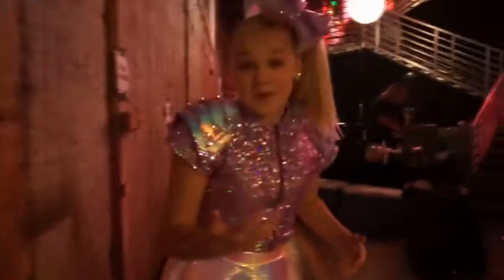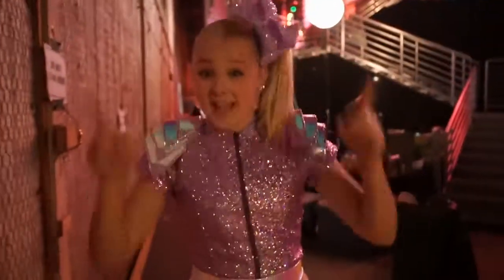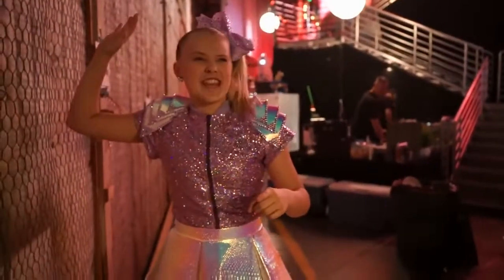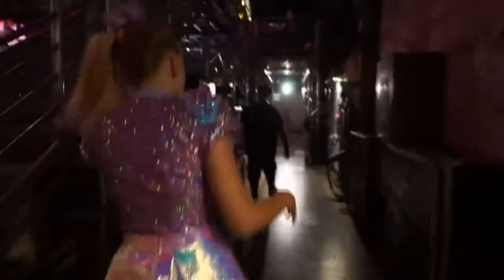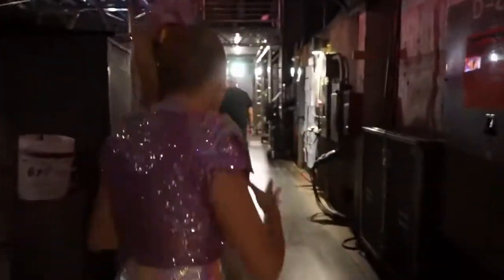I want to show you guys the other stage. You want to go see the other stage? Come on, let's go. Something really cool about Lip Sync Battle is we have two stages — stage eight and nine. I'm going to take you the way that I go every show day, and then I'll show you the rest of back here. Every show day, before every show, I walk this way. I'll sing on stage really quick.